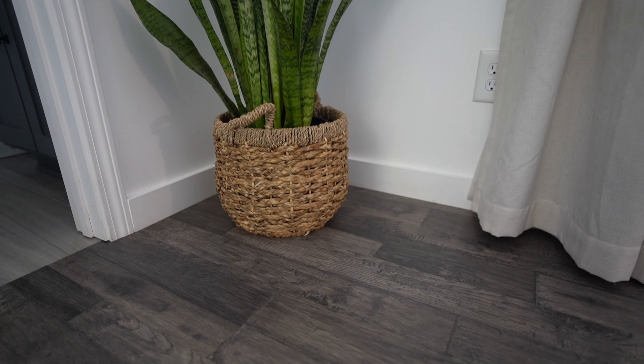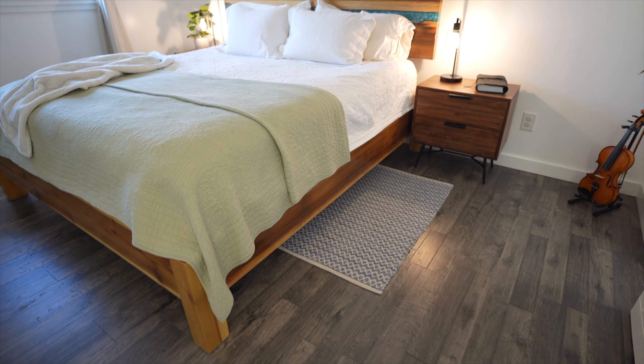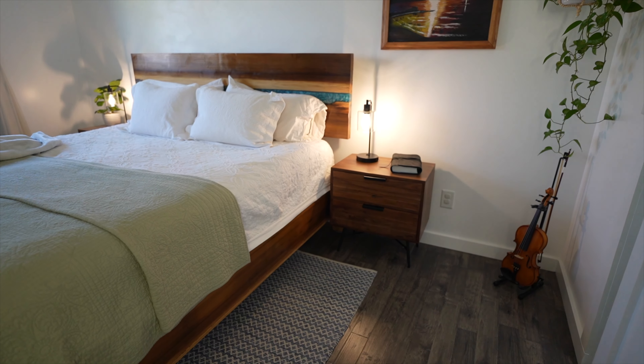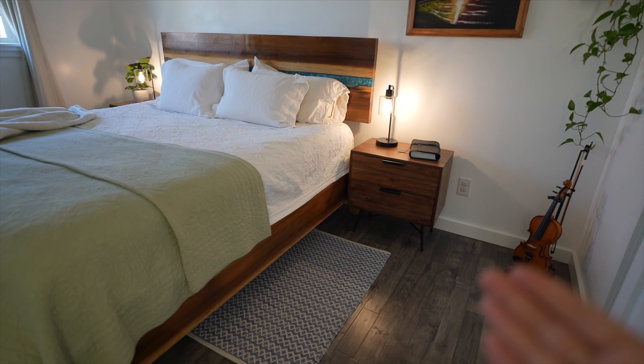I almost forgot — this little guy is Snakey, my little snake plant; he just lives in the corner of the room. Over on this side is my husband's nightstand and his Bible, and pretty much other than what we already showed you on top of the nightstands, we like to keep them clear.